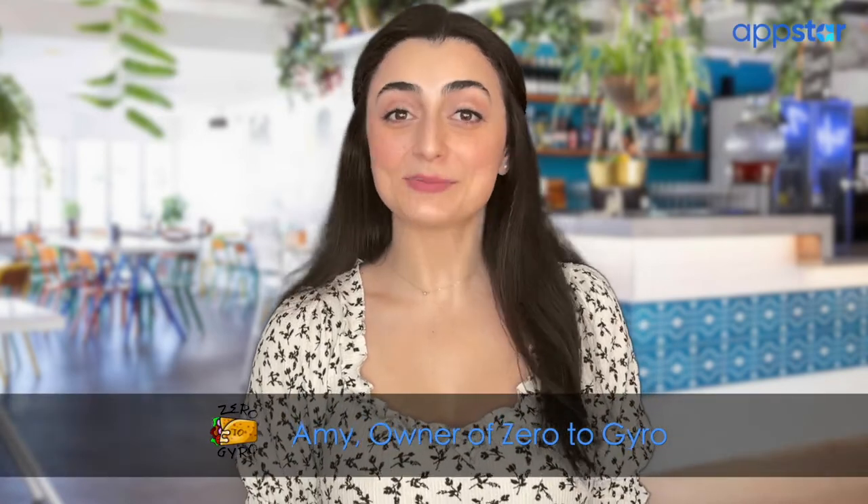Hey there, I'm Amy. I own a small Greek restaurant called Zero to Gyro, and this is how Clover made me a hero.